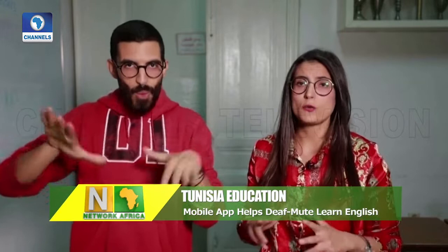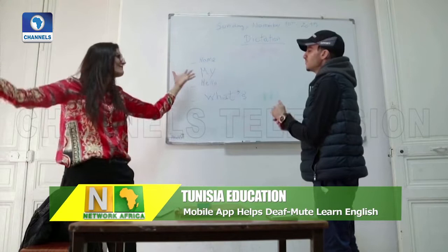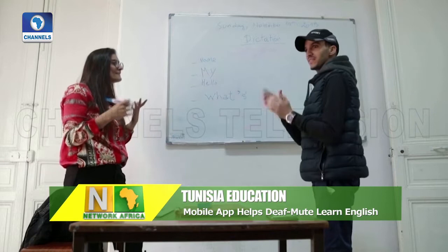The app offers interactive audio-visual material to teach English using Tunisian sign language. The application has helped students like Aziz Sinsaki, who otherwise had little opportunities to learn English at school.